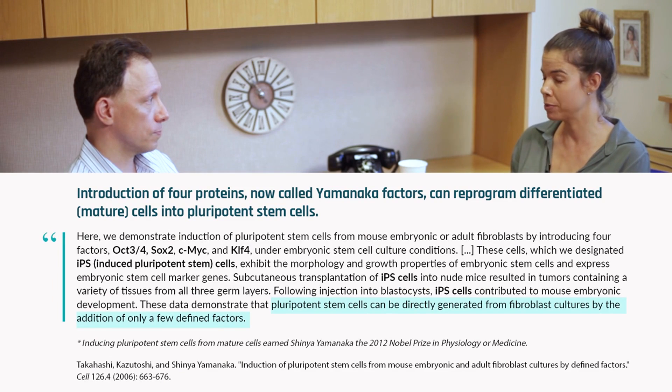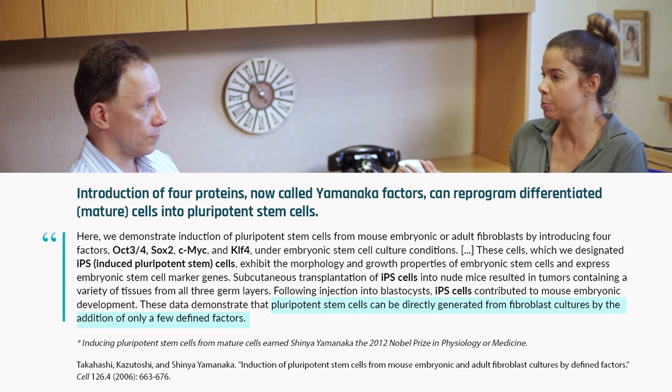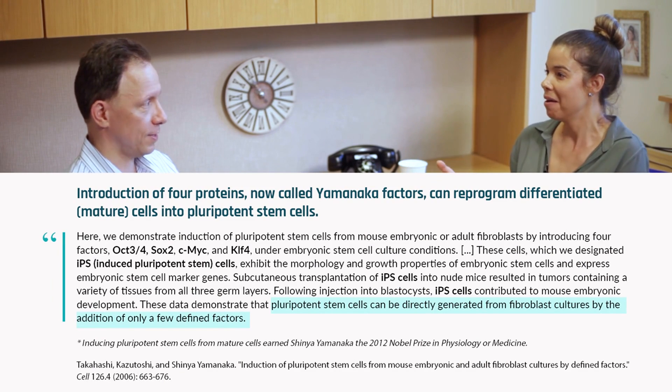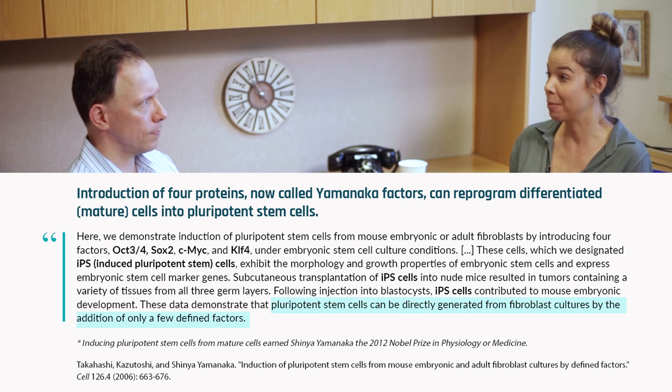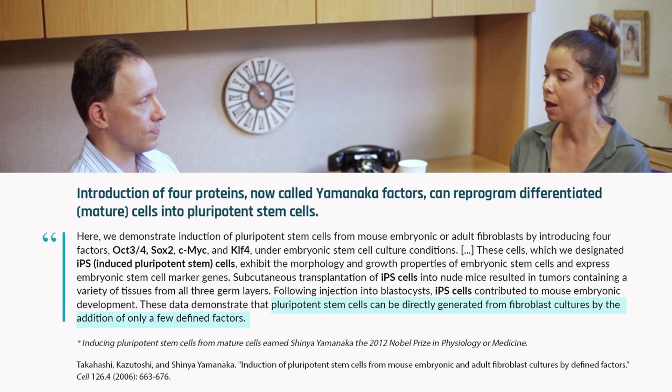That's interesting. What about when you take a skin cell and use induced pluripotent stem cells — you mentioned you can add, you know, four transcription factors, the original from Shinya Yamanaka — and make this into a pluripotent stem cell that can become any type of cell in the body?